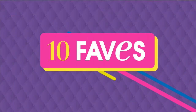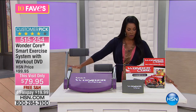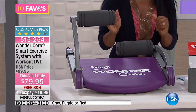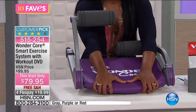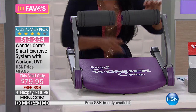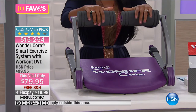Moving on to Fave number three — from Wonder Core, it's a smart exercise system giving you total body muscle toning and cardio all in one. It comes on a cushioned pad with cushioned arms. There's adjustable resistance along the back — tighten or loosen depending on the workout. You can work your arms, do push-ups, crunches for your abs, and work your back.